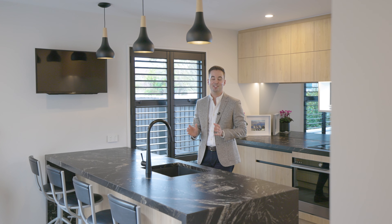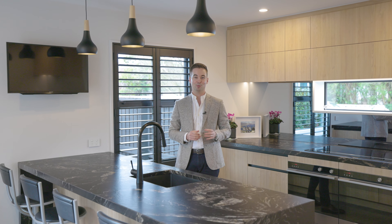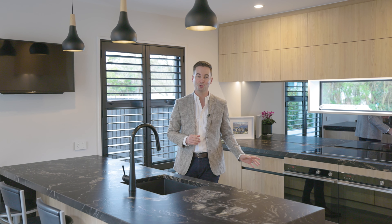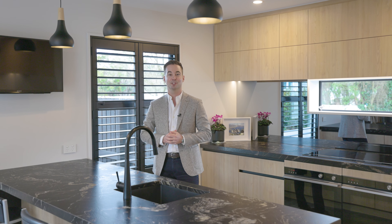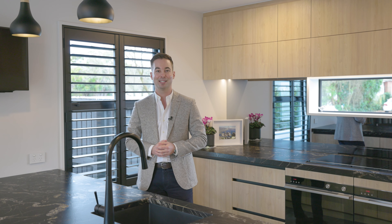Artfully positioned, this stunning and chic kitchen is a home chef's dream and comes complete with a large induction hob, dual ovens, an open scullery nook, and a bespoke titanium-platinum-gold-lever-granite benchtop.